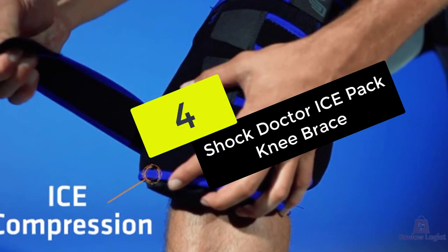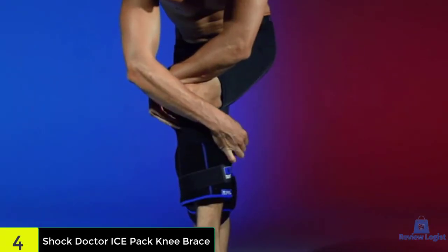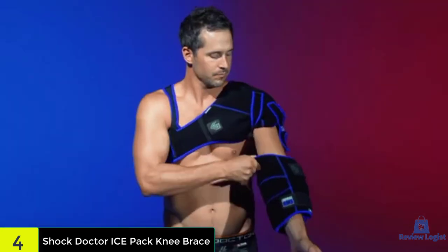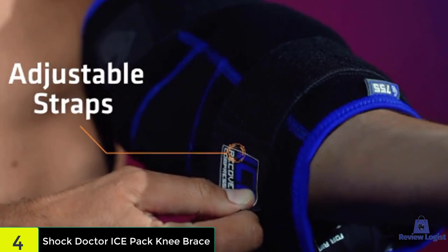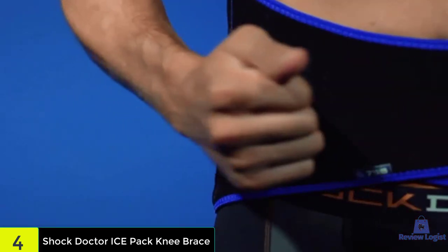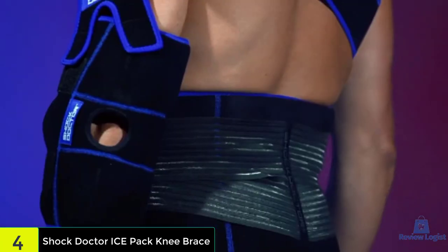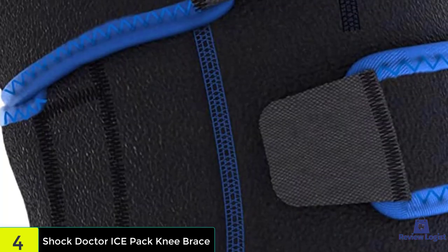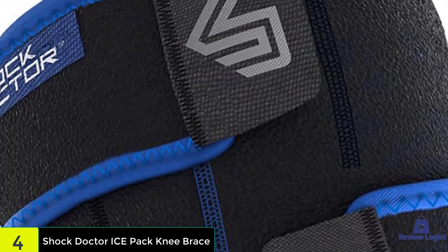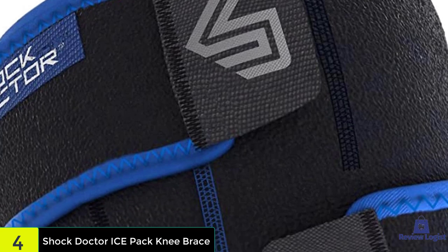At number four, we have the knee brace by Shock Doctor, which offers neoprene fabric that is soft to the touch, yet durable and washable. What sets the Shock Doctor Ice Recovery apart is the frozen gel packs that slip inside the brace, reducing inflammation and aiding in the healing process. These packs are reusable and very easy to slide in and out of their designated pockets. This brace offers ACL support and compression to ensure overall knee stability, with trademarked straps that help it fit each individual perfectly.